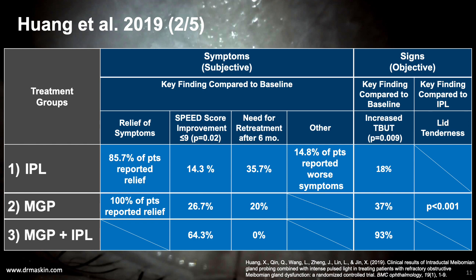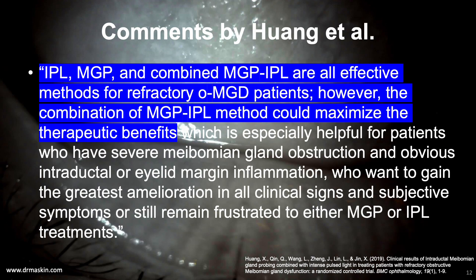The second is the Wong et al. study in 2019, which compared intense pulsed light (IPL) alone, meibomian gland probing alone, and meibomian gland probing with subsequent IPL. They found statistically significant improvement in signs and symptoms for all three groups compared to baseline, with the best results in the group receiving meibomian gland probing followed by IPL. The authors concluded that IPL, meibomian gland probing, and the combined approach are all effective methods for refractory obstructive meibomian gland dysfunction; however, the combination could maximize therapeutic benefits.